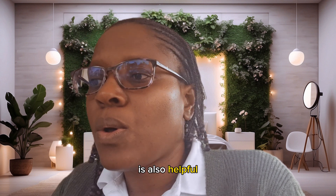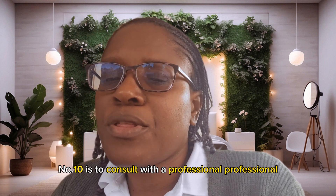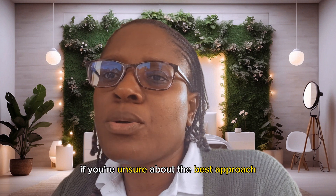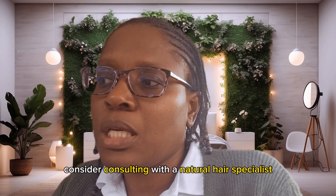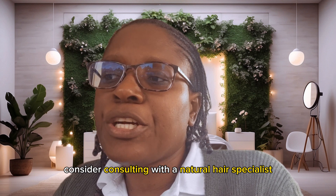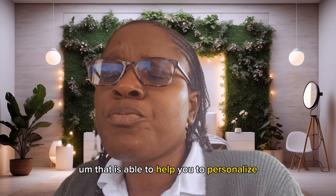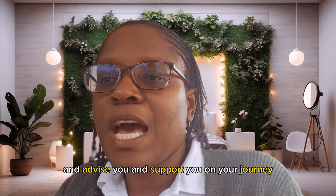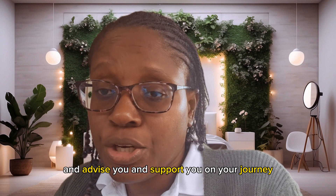Number ten is to consult with a professional. If you're unsure about the best approach, consider consulting with a natural hair specialist who is able to help personalize advice and support you on your journey.